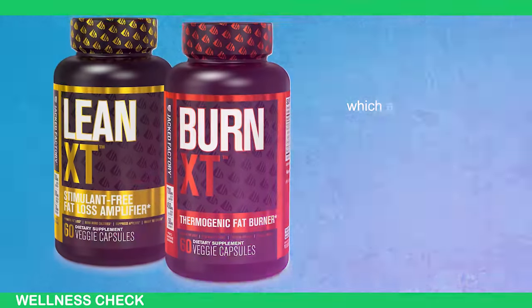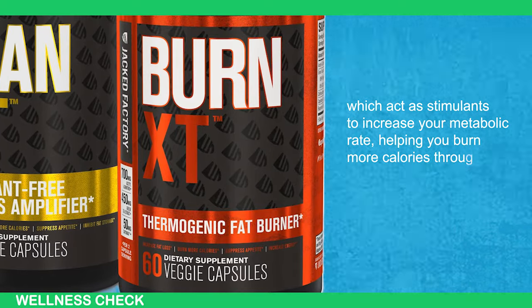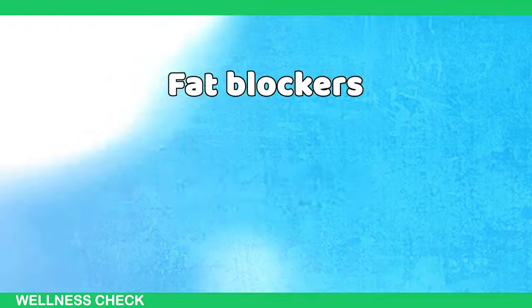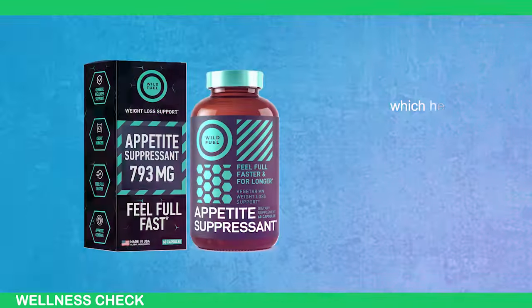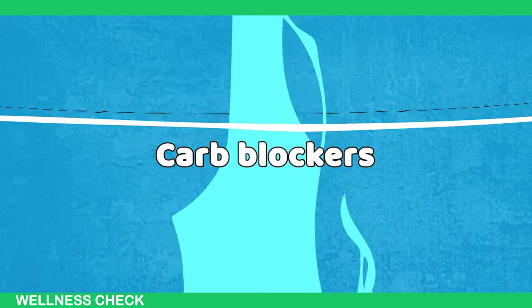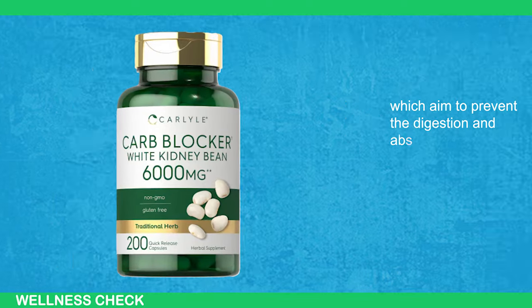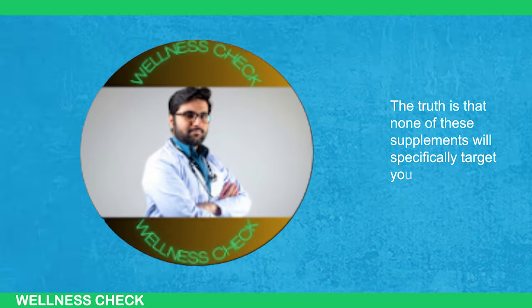These fat burners usually fall into specific categories: thermogenics, which act as stimulants to increase your metabolic rate, helping you burn more calories throughout the day; fat blockers, which claim to block the absorption of fat from the food you eat; appetite suppressants, which help reduce hunger, leading to lower calorie intake; and carb blockers, which aim to prevent the digestion and absorption of carbohydrates.